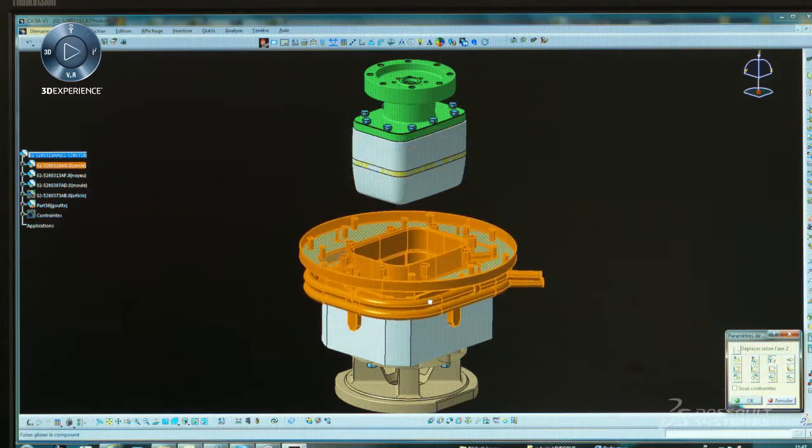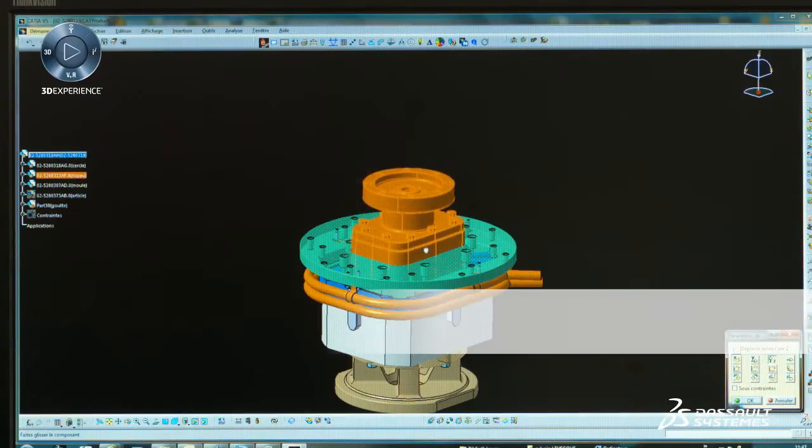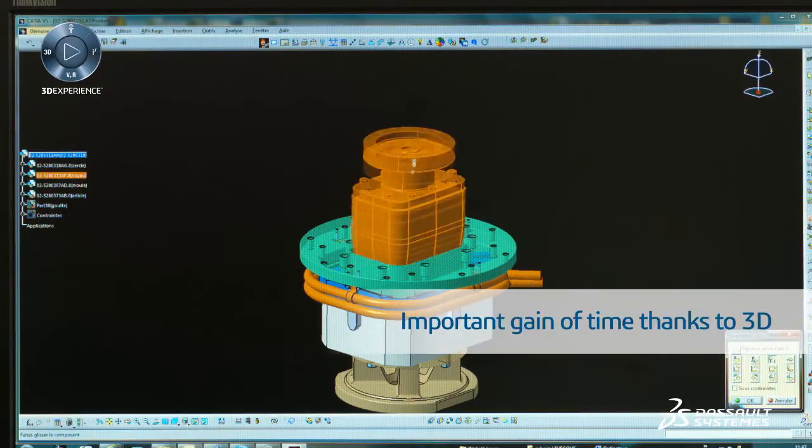The gains that we have seen are first gains on product development, because we can virtually visualize our products in 3D. Using 3D, we definitely gain a lot of time in project selection.